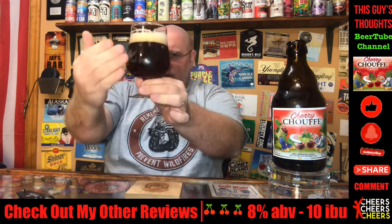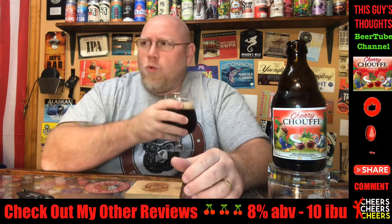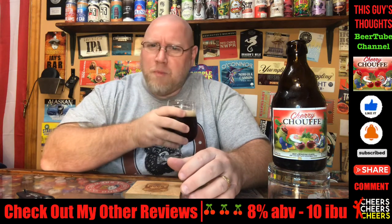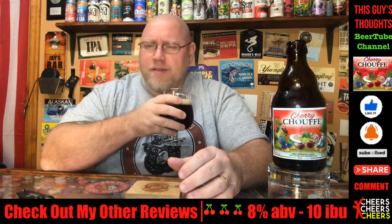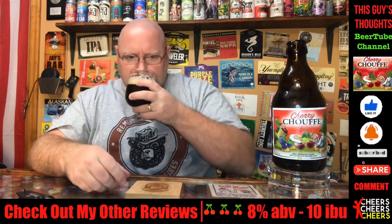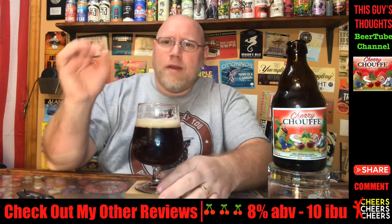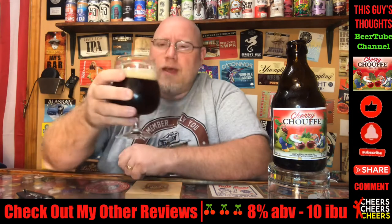As far as aroma — like a sweet cherry. It gives me this mild cherry Coke, like a cherry cola vibe. Interesting. So sweet candy cherry, very cherry, maybe a little bit of an earthy greenness to this as well. We're down to just under a finger of head left.